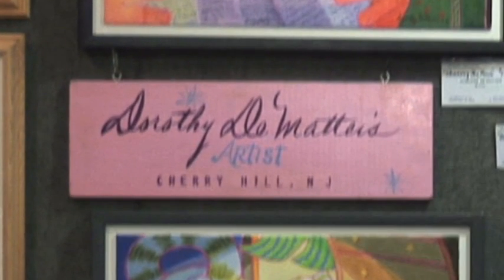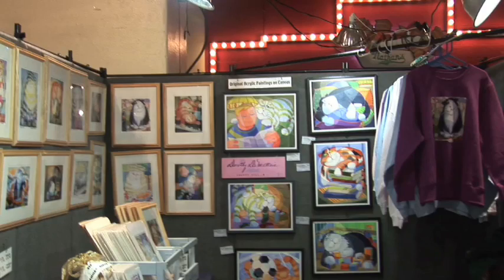Dorothy DeMatteis, I'm the artist, and my paintings are acrylic.